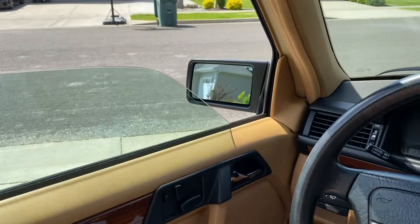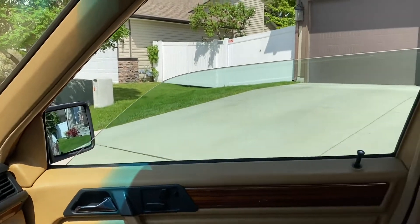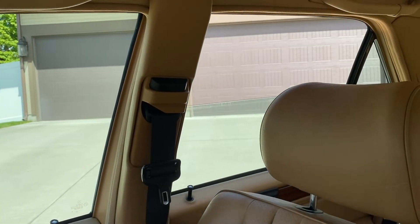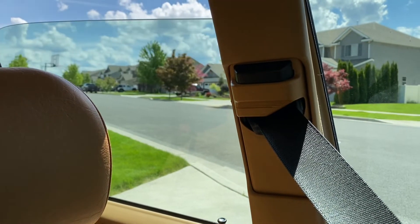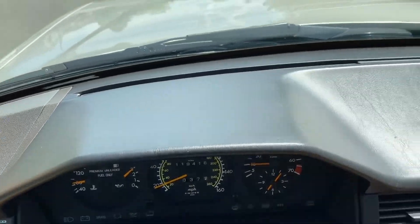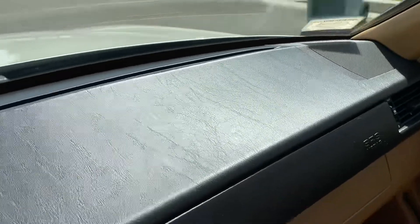You can see the windows. One thing I'd like to add is that the dash in this car is just immaculate — no cracks, no fading, no imperfections.